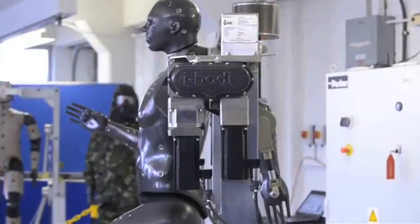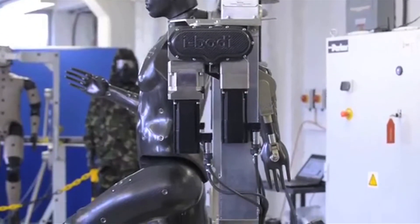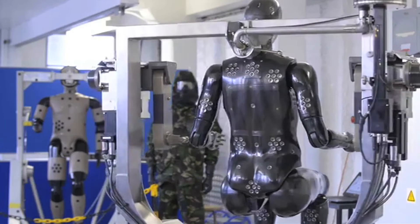Porton Man has more than 100 sensors over its body to test protective equipment for soldiers exposed to chemical and biological agents. These will provide data which will let scientists carry out real-time analysis. The more human-like, the better for robots testing equipment to protect soldiers.